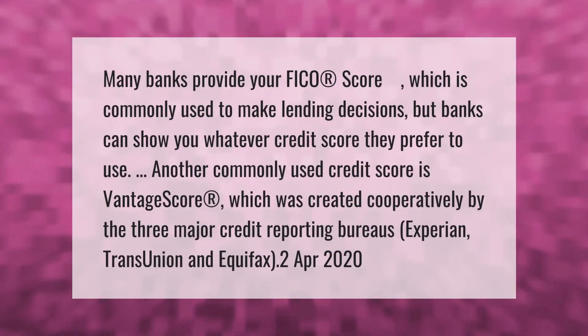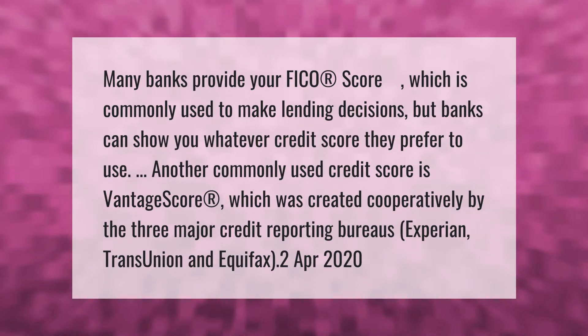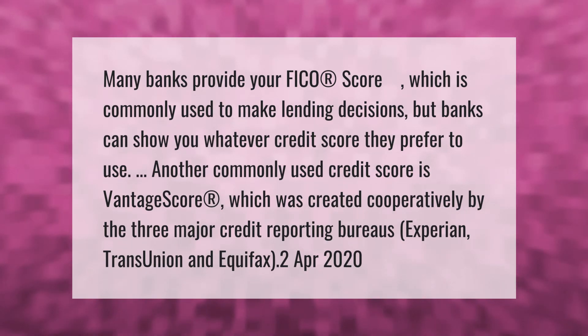Many banks provide your FICO score, which is commonly used to make lending decisions. But banks can show you whatever credit score they prefer to use.